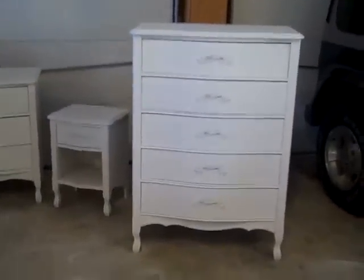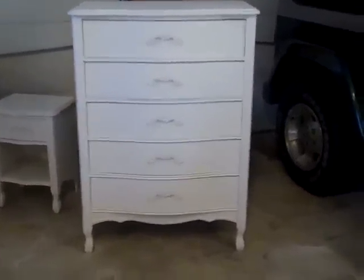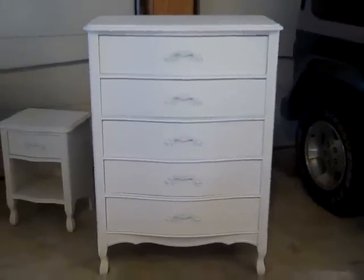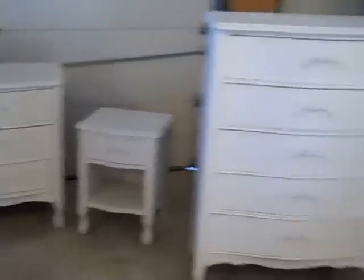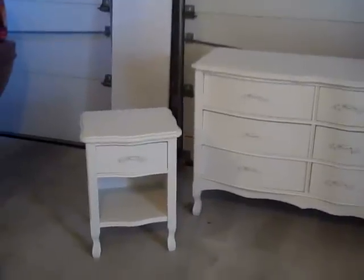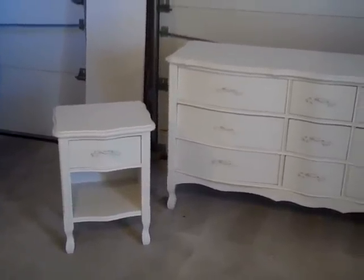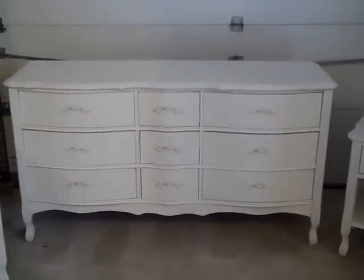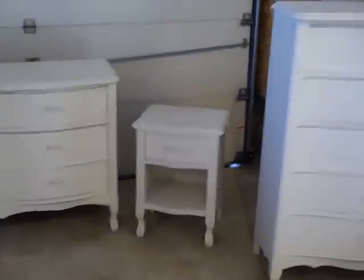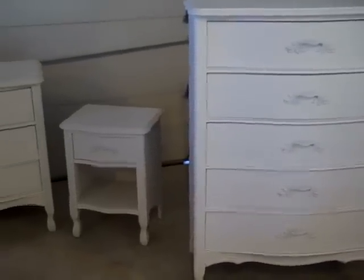Good morning. We're going to just do a little wrap-up here. This is kind of the finished product. These are getting ready to head over to Whitney's this afternoon. A little bedroom set — a tall boy there, a dresser, and two little nightstands. They turned out pretty darn good, actually. I'll try to put a few before pictures in here. The other two pieces are in the house, somewhat staged, but we'll go take a look at those.